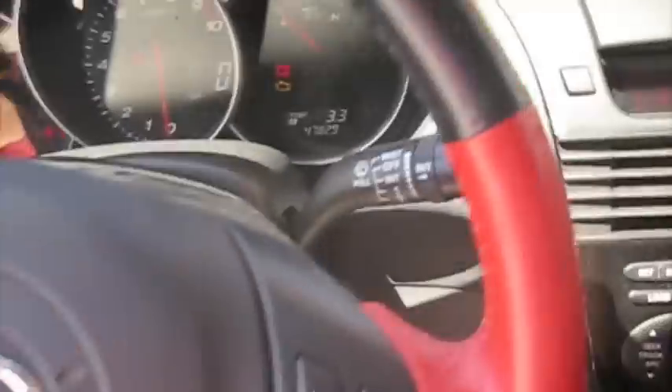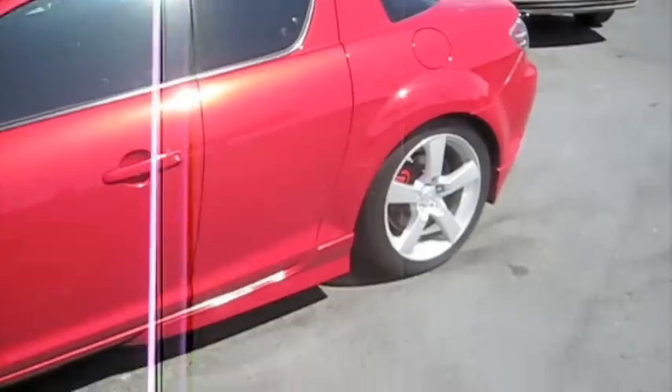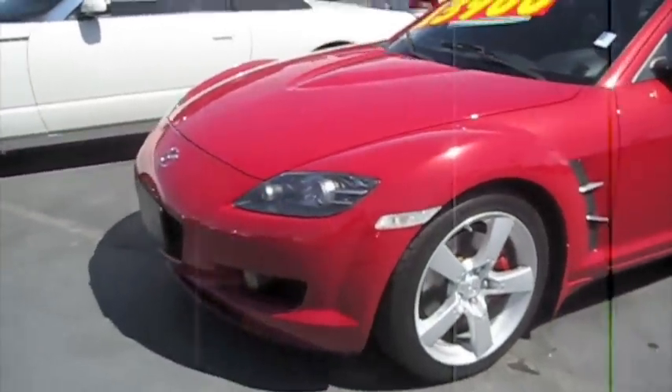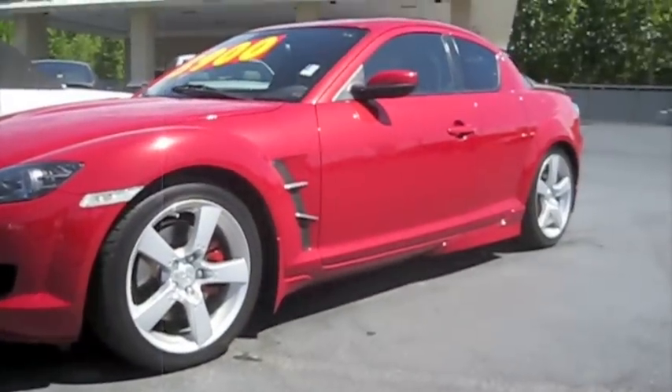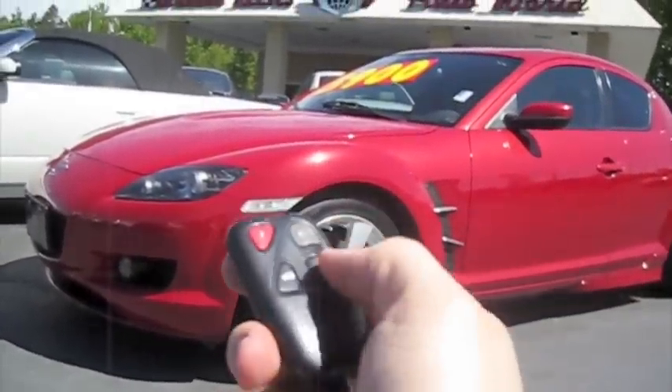It's not bad! Hope you guys enjoyed the tour of the 2004 Mazda RX-8. All the ones I have on my channel right now are automatic, so it's nice to get a manual on there. If you have any questions just let me know. Take care guys.